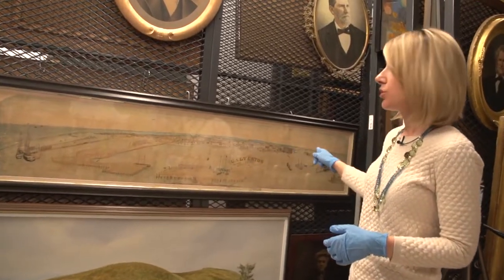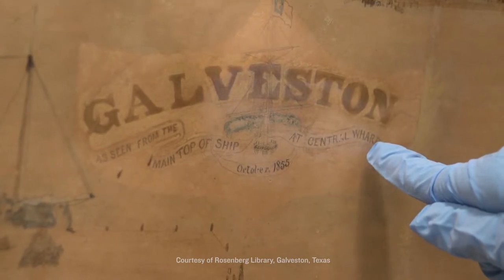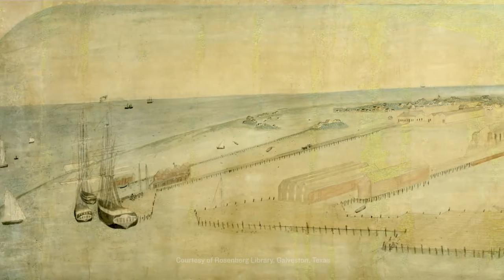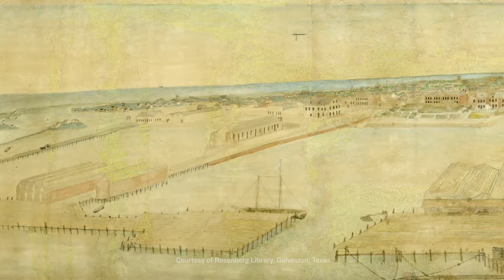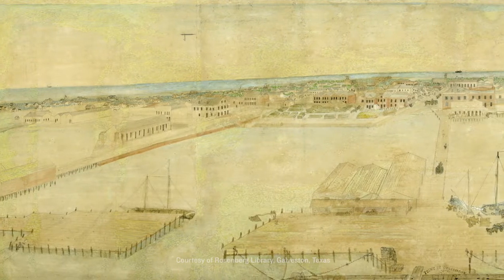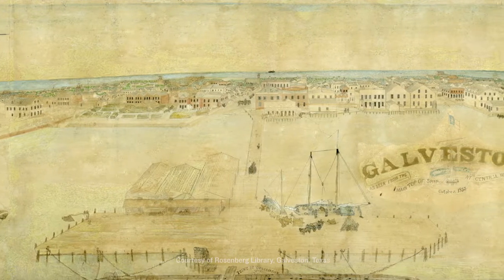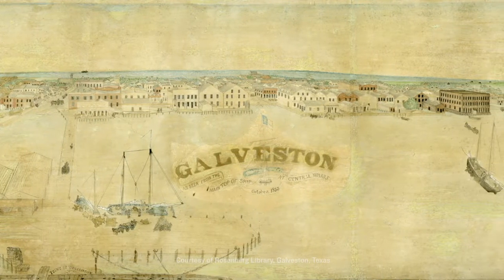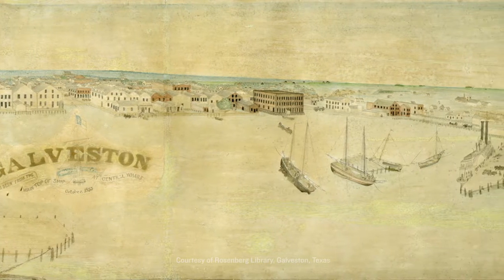And the way this was captured is that the artist actually climbed on top of the mast of a sailing vessel — you can see some examples of those here. He climbed up to the top and just made a large sketch of what he saw of the harbor area, so it's really a unique perspective. It predates any photography that would cover this amount of area of the island at that time, and it's really an interesting peek into history — the one piece that gives you the best view of what Galveston looked like in its very early years.